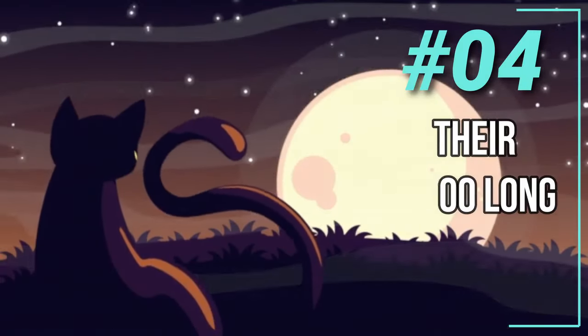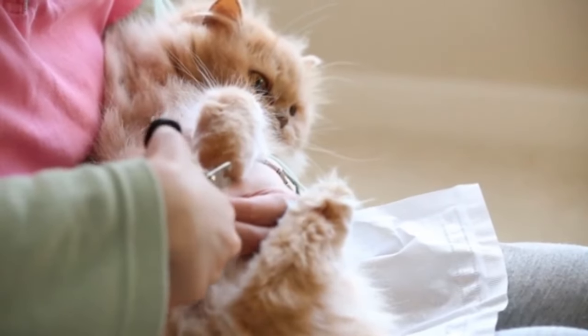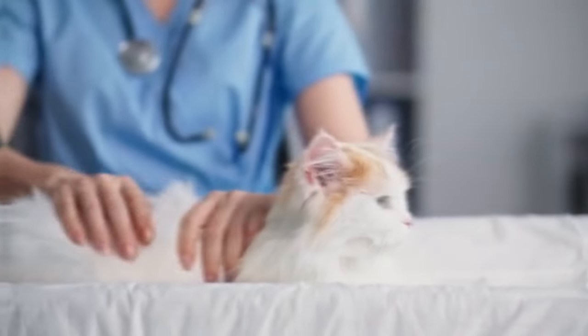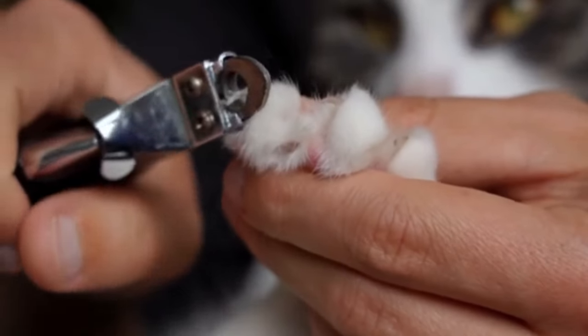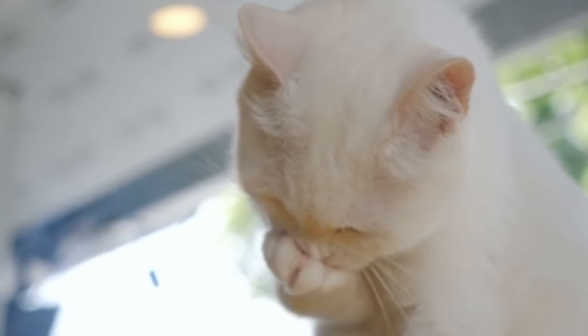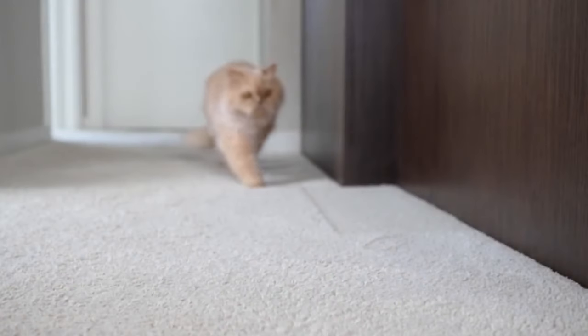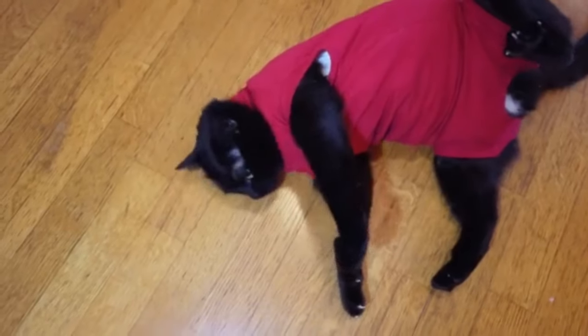Number 3: Never Let Their Nails Grow Too Long. Allowing a Persian cat's nails to grow too long can lead to a variety of problems affecting both their physical health and overall well-being. Overgrown nails can curl and grow into the paw pads, causing pain, infection, and difficulty walking. This discomfort may alter your cat's gait and lead to joint issues or affect their ability to engage in normal activities such as playing or climbing.